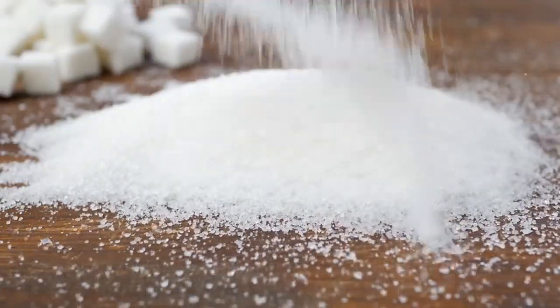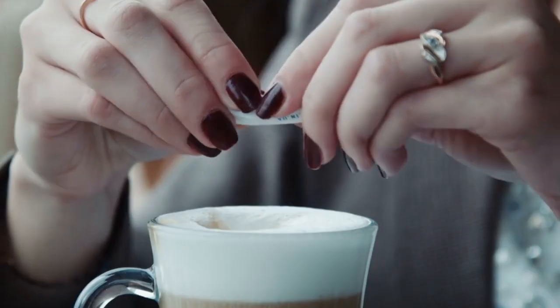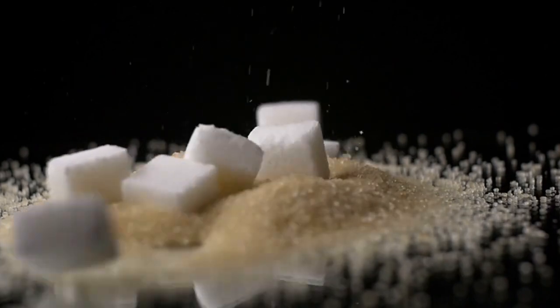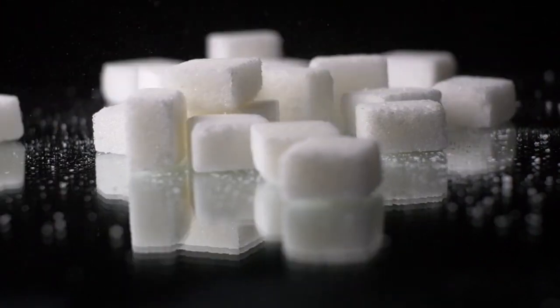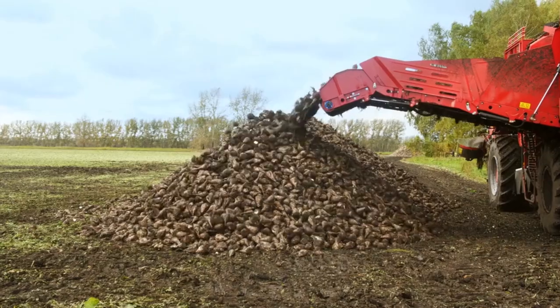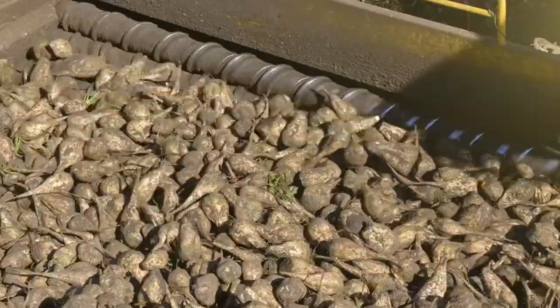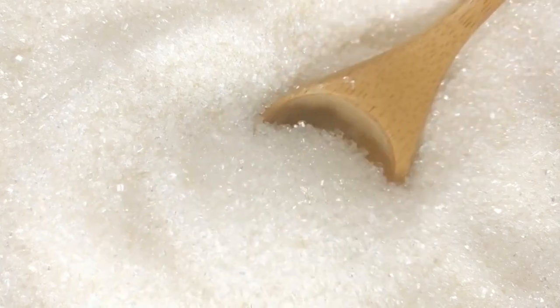Let's start with the sweet story of sugar. It's a key ingredient in everything from desserts to drinks, and it's hard to imagine life without its sweetness. But where does it come from, and how does it transform from plants into the shiny white crystals we all know? The answer lies in an incredible process that blends nature's magic with human ingenuity. Most of the sugar we consume comes from two main sources: sugarcane and sugar beets. Sugarcane is a tall grass-like plant that thrives in warm tropical climates, while sugar beets are bulbous roots grown in cooler regions. Both plants hold the same sweet secret — natural sucrose — but getting it out takes some clever techniques.